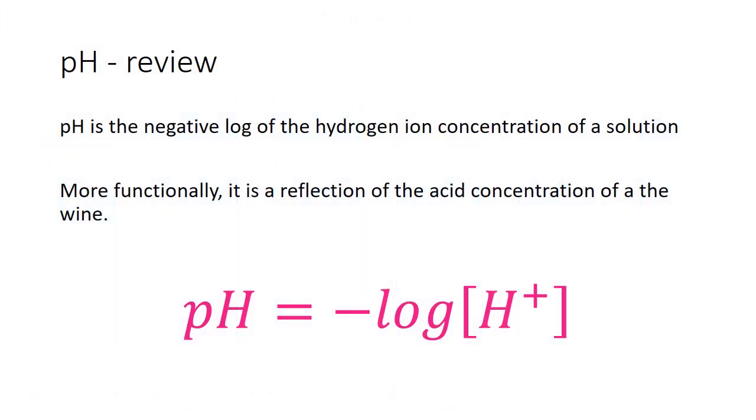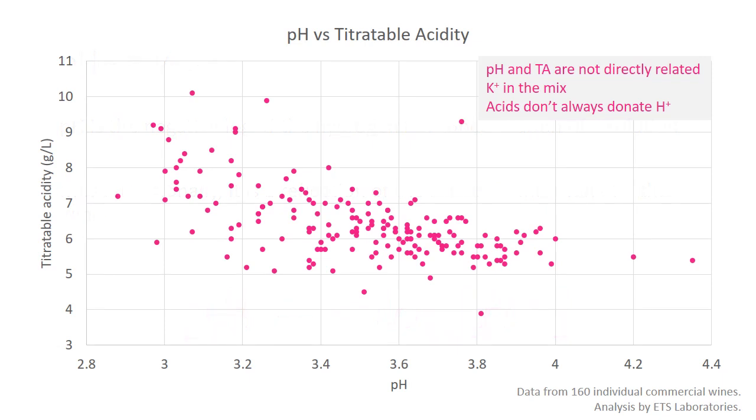pH quick review: it's the negative log of a hydrogen ion concentration of a solution — actually it's just a reflection of the acid concentration of a wine, just backwards. The one thing I want to talk about is that pH and TA are not necessarily completely related. They are close, and if you were to draw a trend line, you'd absolutely see one — the higher the pH, the lower the acid generally. But there's one data point that didn't even fit on the graph, and we had a wine that came in at a pH of 4.59 but had a titratable acidity of 13 grams per liter.